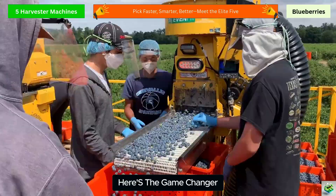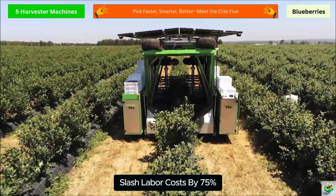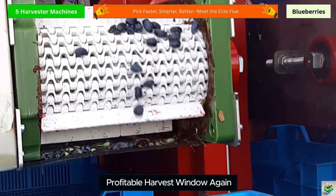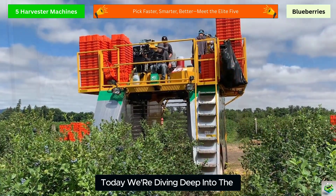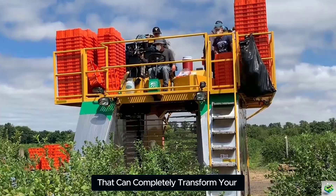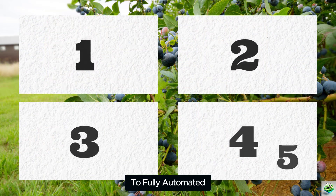Here's the game changer: automated blueberry harvesters that slash labor costs by 75% and guarantee you'll never miss another profitable harvest window again. Today we're diving deep into the five absolute best blueberry harvesters that can completely transform your berry operation from labor-intensive to fully automated.